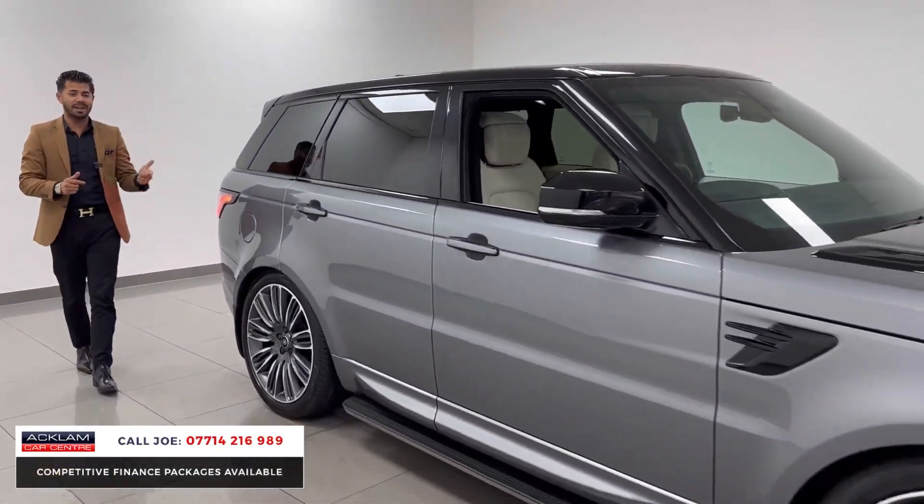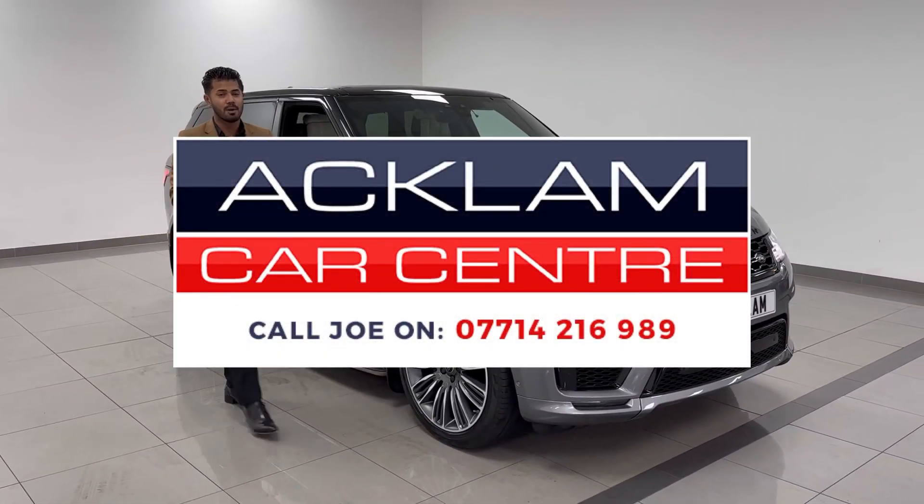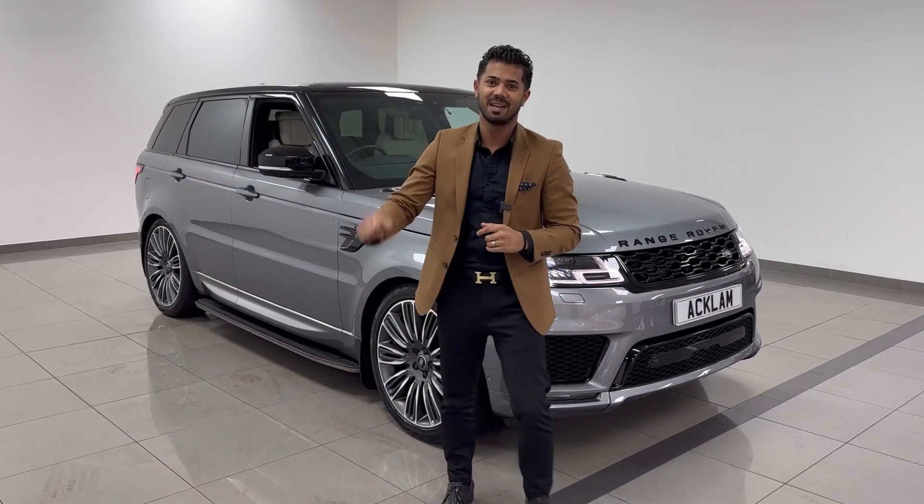Cracking colour, cracking spec, one owner from new, 38,000 miles — not one that's going to hang about. My name's Joe, my name and number are on the screen. Give me a call, drop me a text or WhatsApp. Thanks for watching, bye bye.